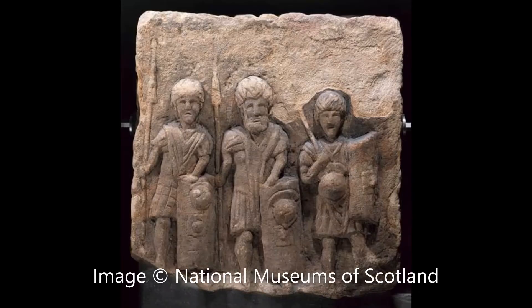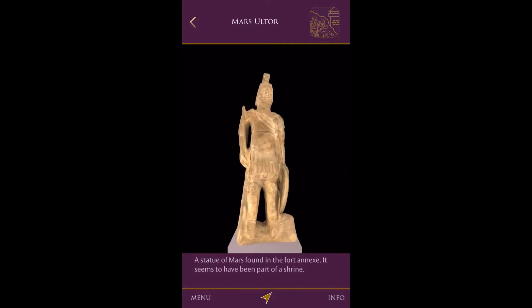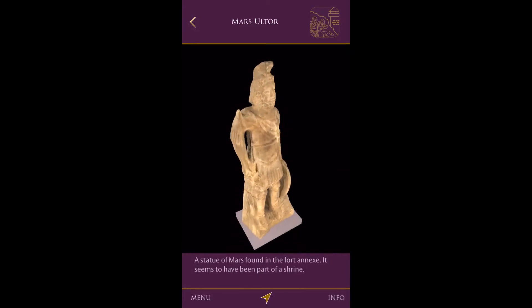On the Antonine Wall, we have this sculpture from Croix Hill that shows three legionaries wearing armour and holding shields, spears and helmets. The way the statues of gods are dressed also give a good idea of the legionaries' outfits.